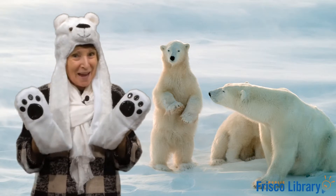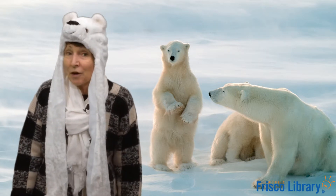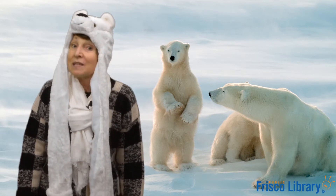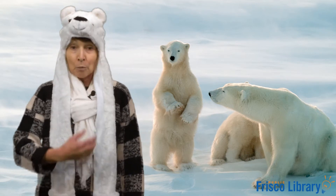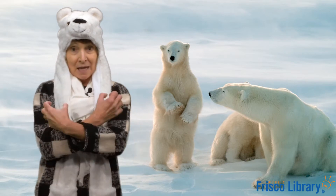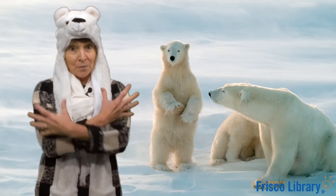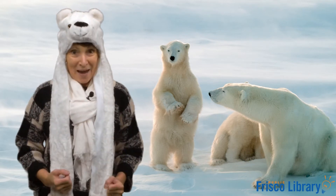Polar bears! Before we get started we're going to do a song about polar bears, but let me show you the sign for polar bear. Bring your hand down like this and your arms across for bear. The sign for W and bear.